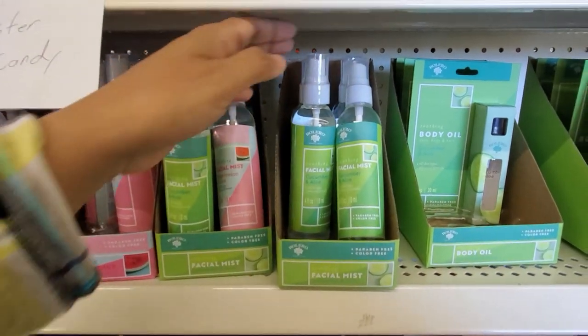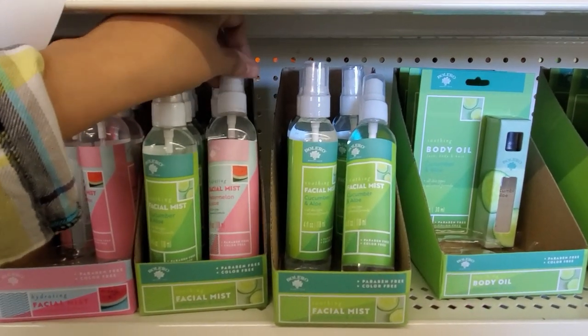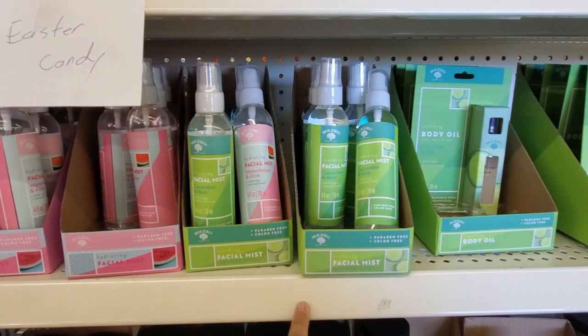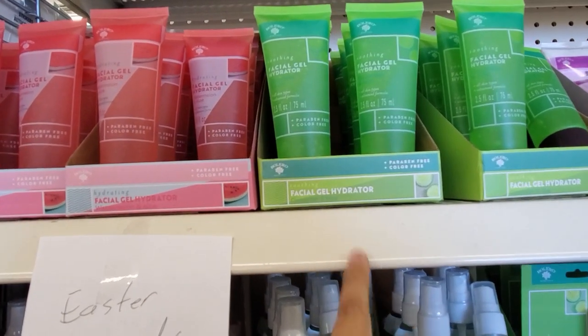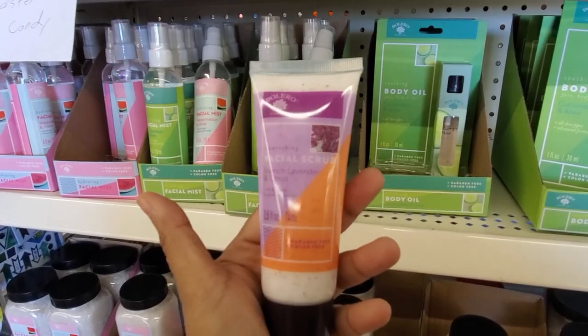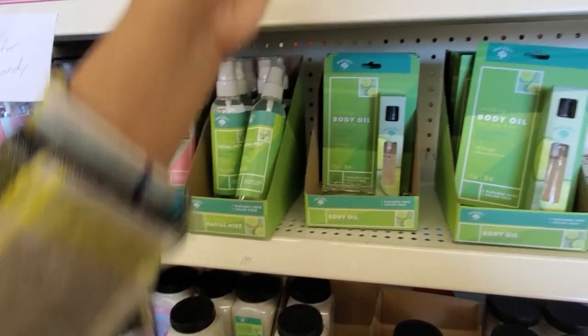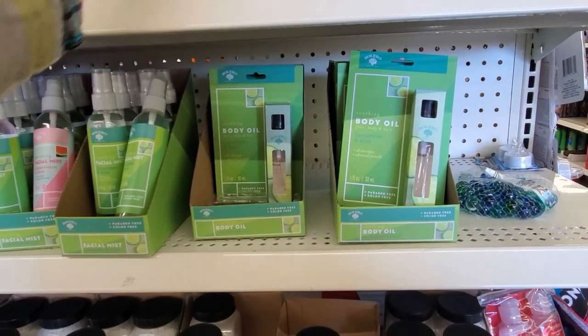So we have the Bolero Facial Mist Cucumber and Aloe. You can also find it in Watermelon and Aloe. Has anybody tried that? Let me know about it. We have Facial Gel Hydrator Cucumber, and again with the Watermelon. Facial Scrub, French Lavender — ooh, paraben-free, color-free. And the Body Oil for all skin types.